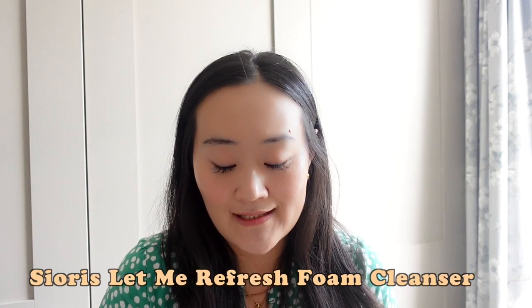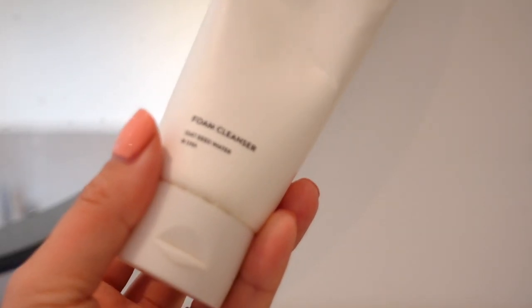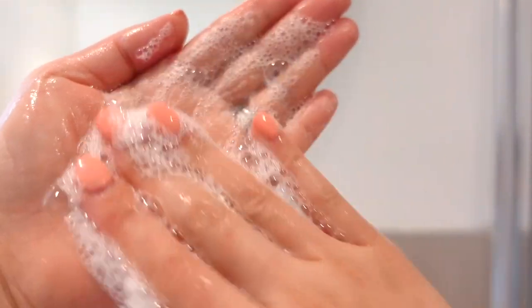The second product is also a cleanser — this is the Sioris Let Me Refresh Foam Cleanser. The main ingredient is oat seed water; it contains 30% oat seed, and also evening primrose extract, which is really nourishing and soothing. The LHA is a very mild exfoliating acid that helps with cell turnover and gives you a gentle chemical exfoliation. The lather on this one is so luxuriously rich — I absolutely love it. It feels really high end, but for the price point, it really isn't.